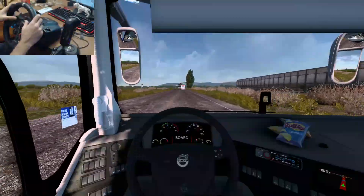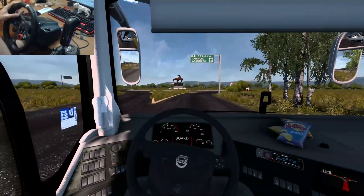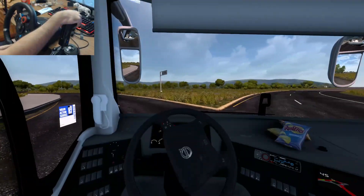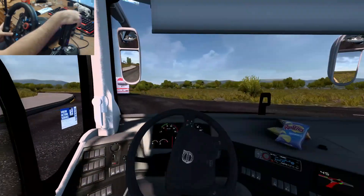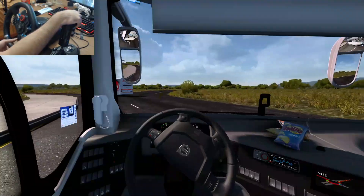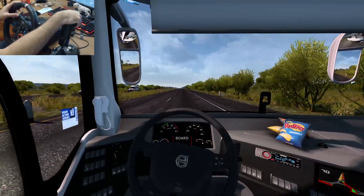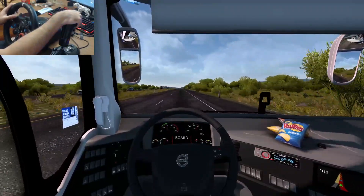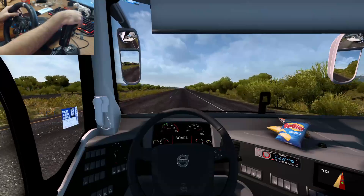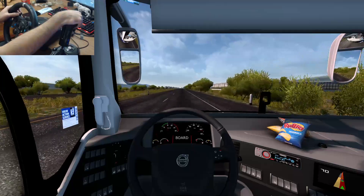Estamos llegando al cruce, hay aquí una glorieta que vamos a tomar. Probablemente este monumento sí está en la vida real — este mapa tiene mucho de realismo. En el jinete creo que es el Don Quijote. Nosotros seguimos por acá. Entramos en una carretera de doble carril — qué bueno, porque aquí le podemos meter más y es más seguro. Ahí va el de Coppel, ahí va el de Paquete Express.